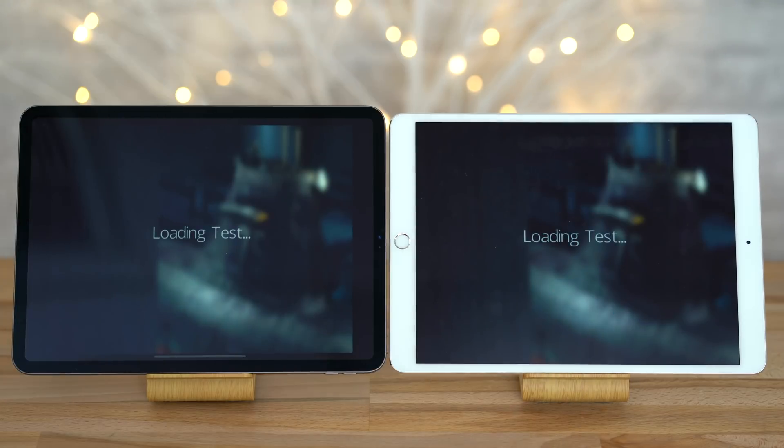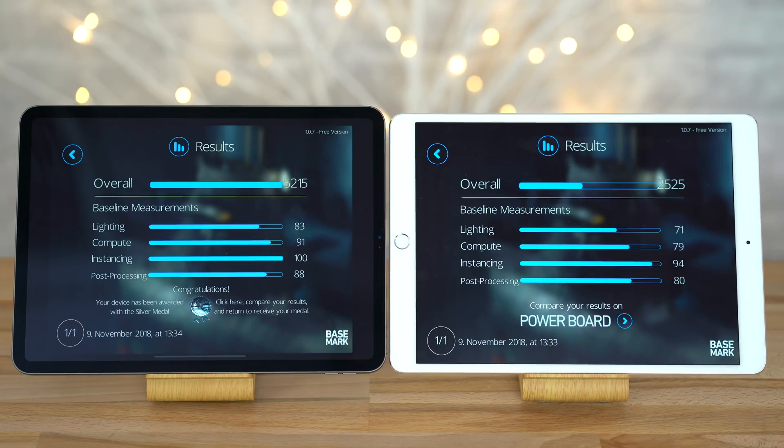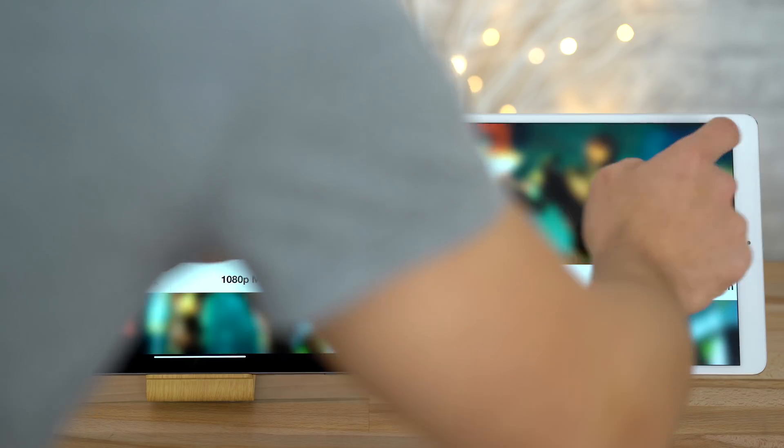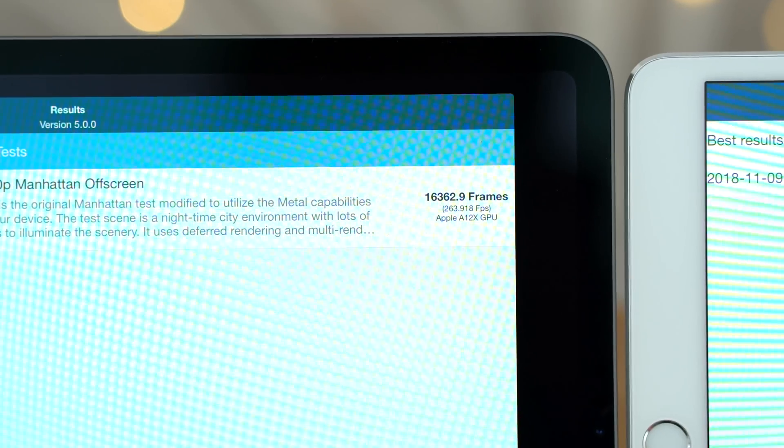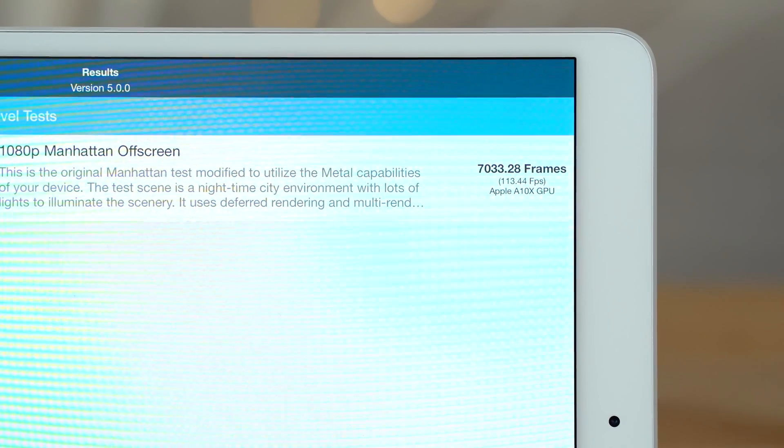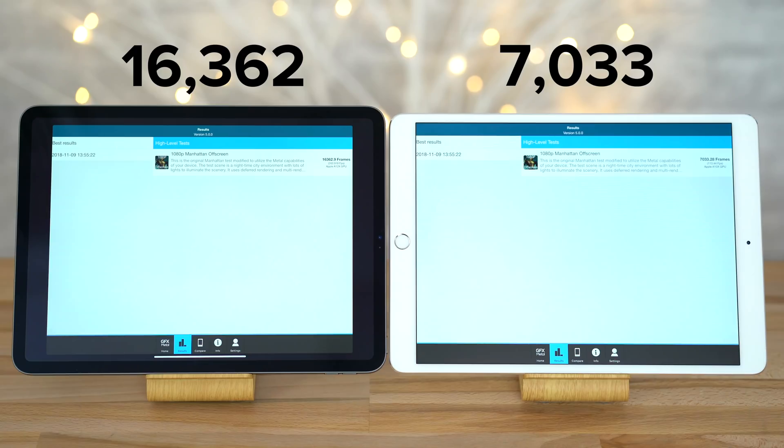We then ran Basemark's Metal graphics test, and the 11 inch iPad Pro scored over twice as high as the 10.5 inch iPad Pro, once again proving Apple's claims of 2x graphics performance to be true. Finishing off with our final graphics test, GFXBench's 1080p Manhattan off-screen test, the new 11 inch iPad Pro scored 133% higher than the 10.5 inch model — substantially more than double the score. These improvements are actually shocking seeing as the 10.5 inch iPad Pro is already outperforming so many other devices in the market.